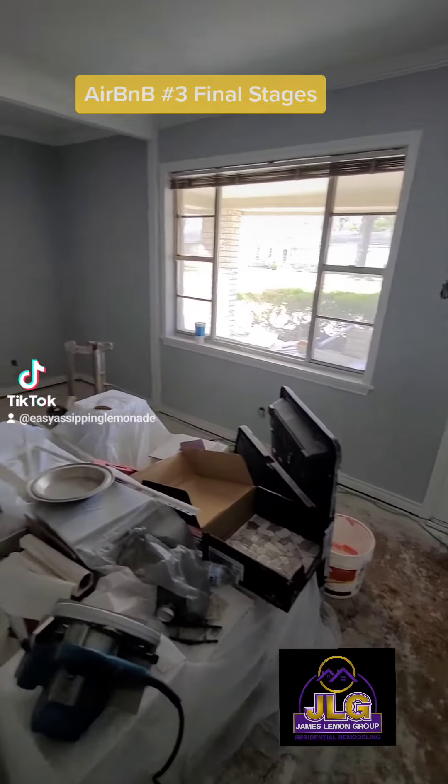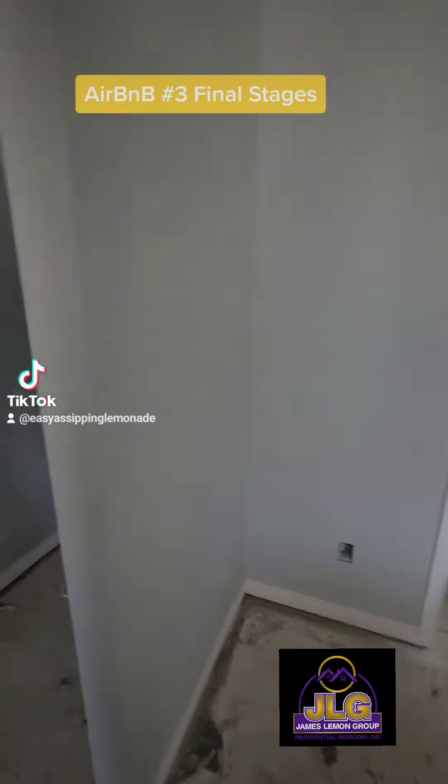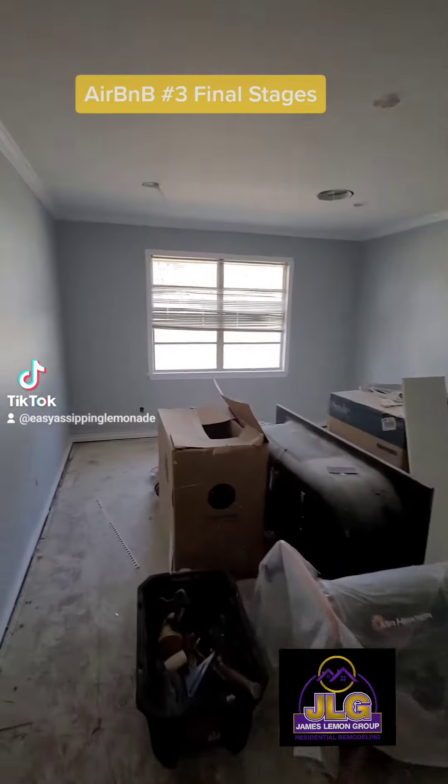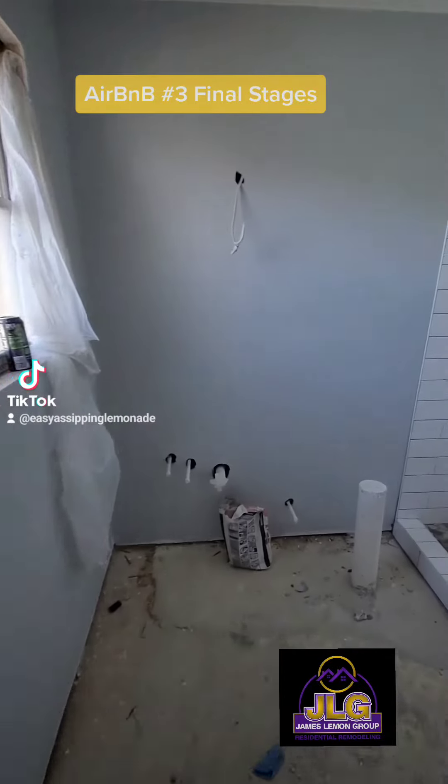Hi, it's James Lemon with James Lemon Associates Real Estate, TaylorMade Real Estate Investments. I wanted to do a quicker or shorter video with a walkthrough of what we're doing at the next — or third — Airbnb. The guys are doing a great job. We have had to get floors put in, but today I'm just coming by to look at the showers because they're being put in.